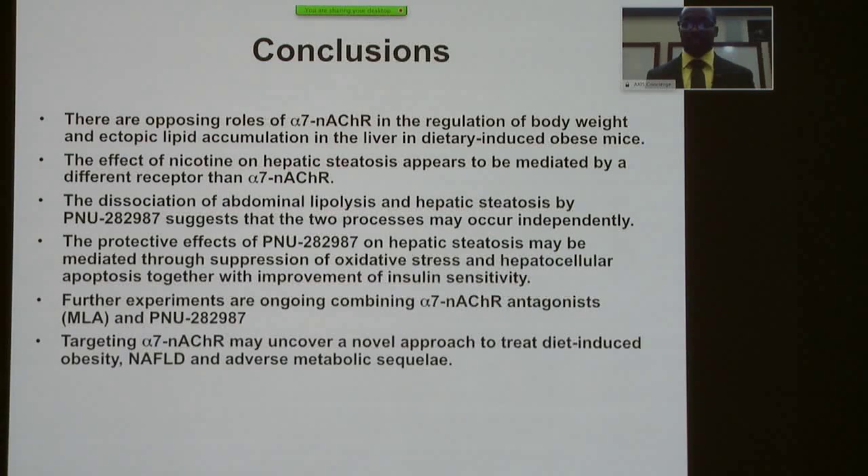Currently we're doing experiments focusing not just on the alpha-7 agonist but also using MLA, the alpha-7 antagonist, with nicotine, looking at different types of relationships. We believe that targeting the alpha-7 nicotinic receptor may uncover a novel approach to treat diet-induced obesity, non-alcoholic fatty liver disease, and adverse metabolic sequelae.